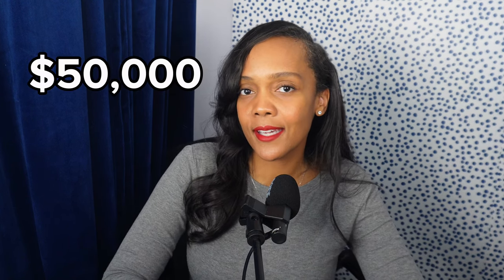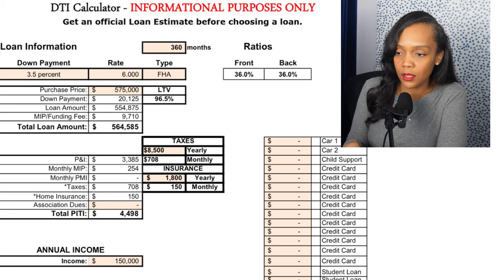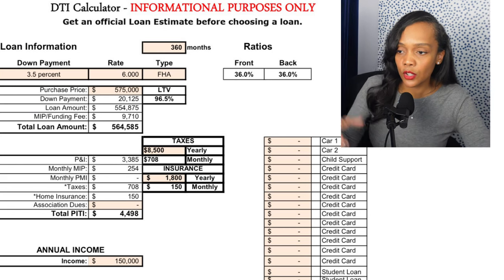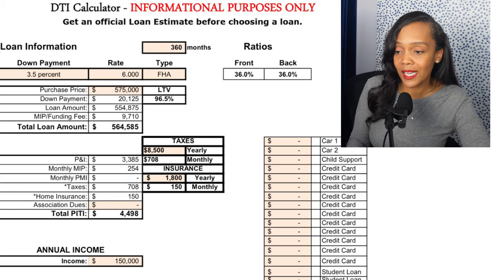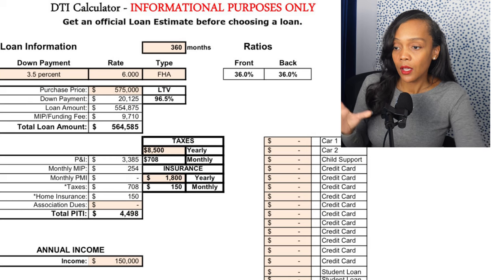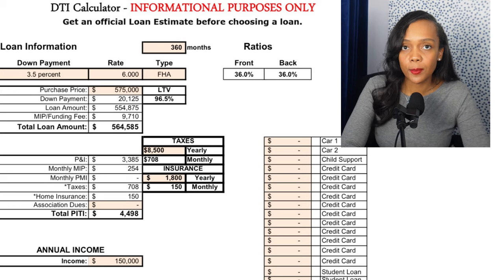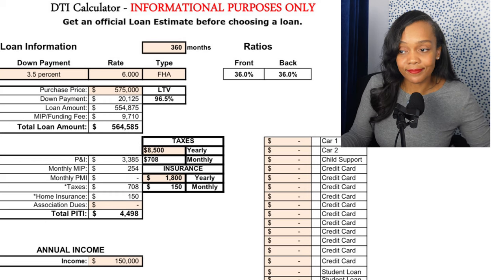We're looking at three people: the $50K, the $100K, and the $150K earner. First, let's do an FHA scenario, then we'll do a conventional scenario. Here we are with our DTI spreadsheet. You want to fill in the colored fields: add your debts, property taxes, homeowner's insurance, how much down payment you want, your rate, loan type — FHA, VA, conventional, or USDA — your purchase price, and your annual income. For this scenario we are looking at an FHA loan with no debt.